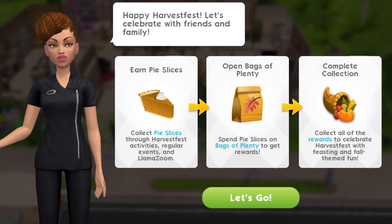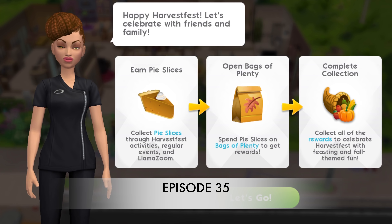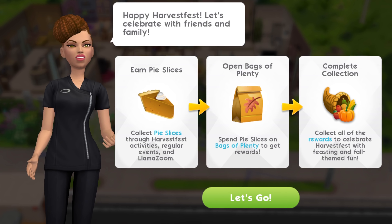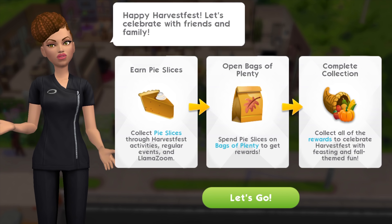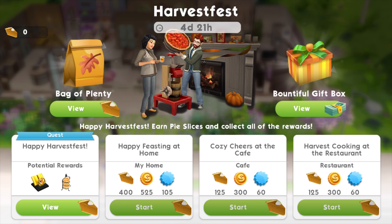Hello everyone and welcome back to Joyce Creative Finger. This is episode 35 of The Sims Mobile. I've been so busy with The Sims FreePlay — I do apologize — but we're having a Thanksgiving event in The Sims Mobile and this is quite interesting.